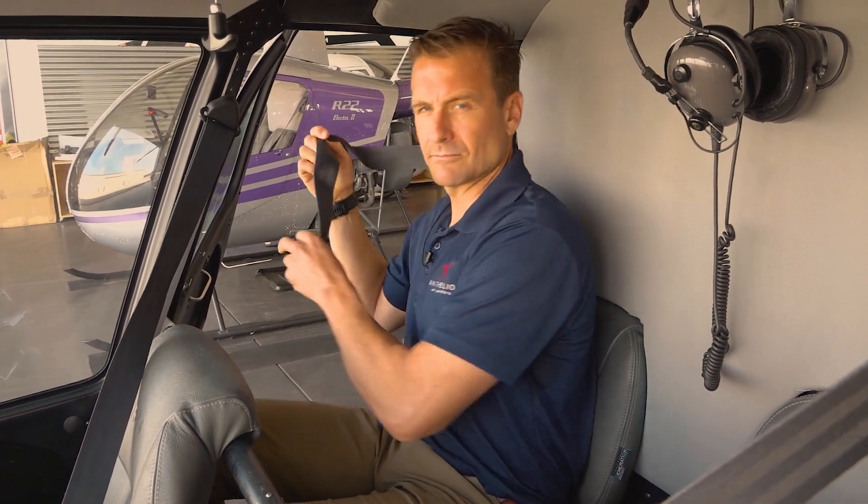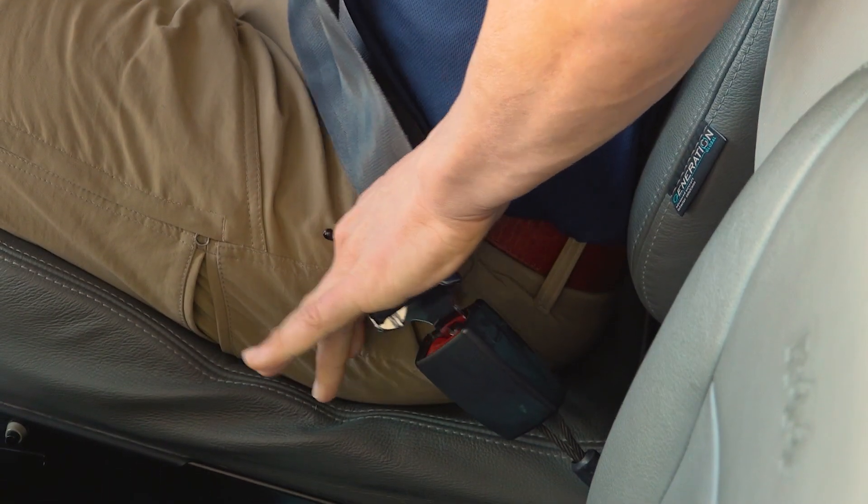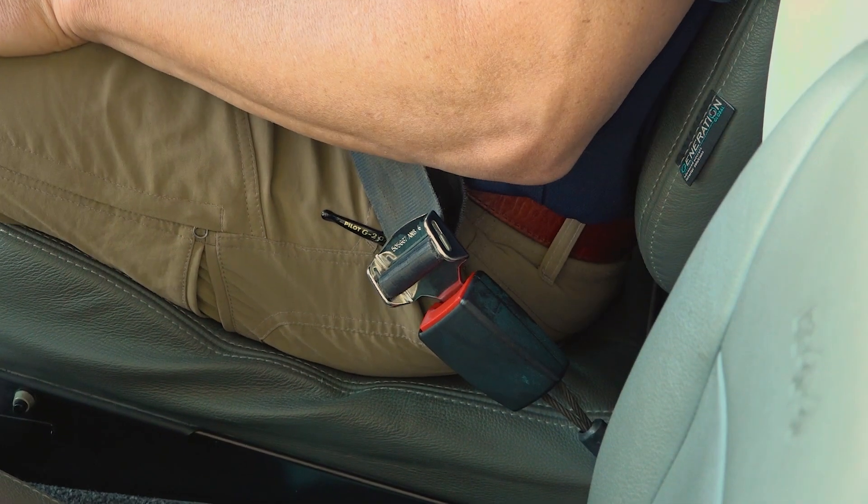Please verify the belt is buckled. You will feel it click into place. Ground staff will verify that your seatbelt is fastened prior to takeoff. To release the seatbelt, push the button on the buckle. Seatbelts must be worn at all times during the flight. Por favor, verifique que el cinturón está hebillado. Sentirá que haga clic en el lugar. El personal de tierra verificará que su cinturón de seguridad está sujeto antes de despegar. Para liberar el cinturón de seguridad, pulse el botón de la hebilla. Los cinturones de seguridad deben llevarse todo el tiempo durante el vuelo.